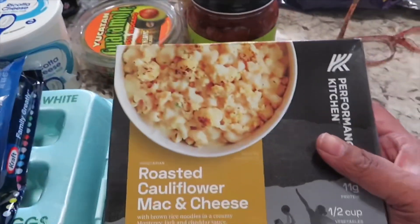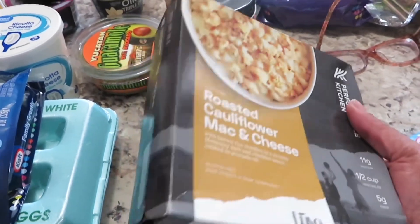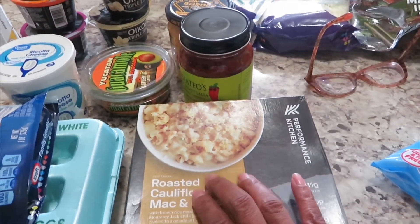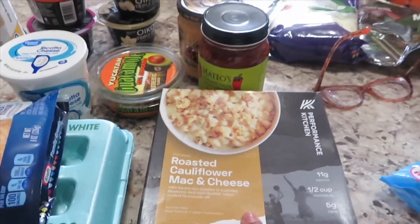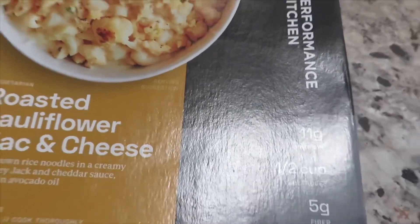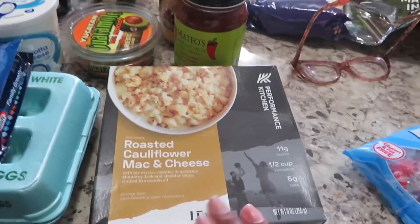Then I got this roasted cauliflower mac and cheese — it's supposed to be really creamy. Instead of pasta or potatoes, cauliflower is a good substitute when you're on a weight loss diet. I only got one because I want to try it first. What I liked about it is it has 11 grams of protein and five grams of fiber.